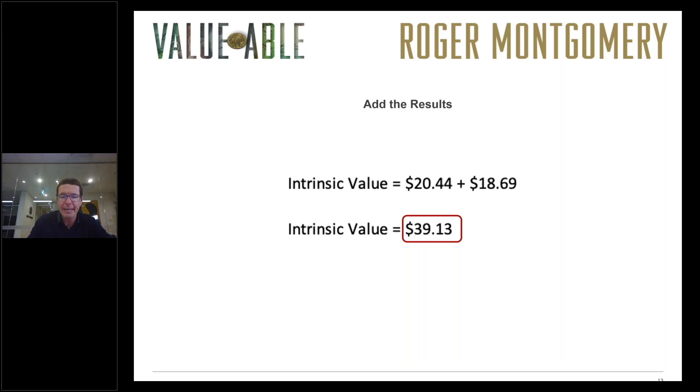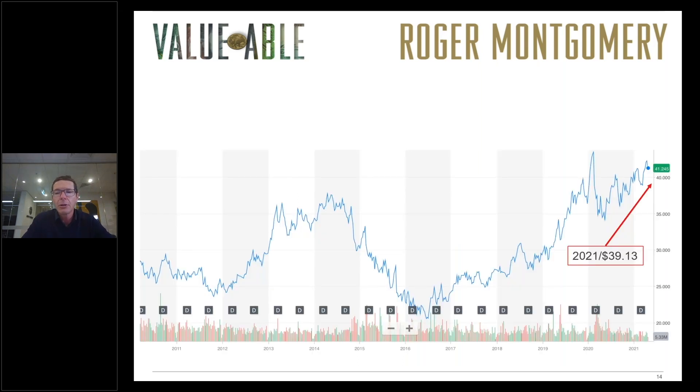A couple of points about that estimate of intrinsic value. First, you'll note it's below the current share price, which means the share price is currently slightly expensive compared to this estimate. Second, we've used a very low required return. If bond rates start to rise, intrinsic value starts to fall because the discount rate applied goes up — and remember, interest rates act like gravity on the intrinsic value of companies. As interest rates go up, the required return goes up, and so the estimate of intrinsic value falls. Keep that in mind.